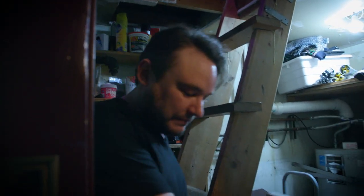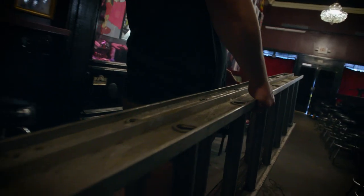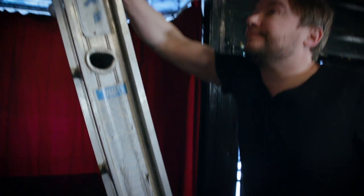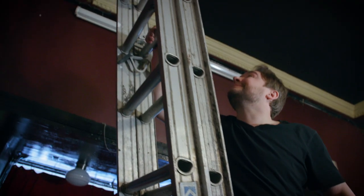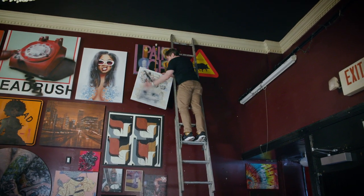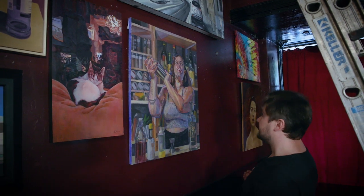One thing that is fascinating to think about is how many hours and how much of people's lives are poured into these paintings on the walls. For some people, it's a lifetime to get to the image you're seeing. Other people, they're just discovering paint and just starting to express themselves. But every painting has a personal story to tell.